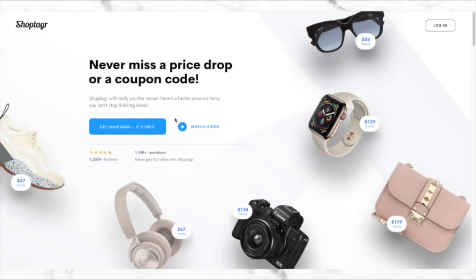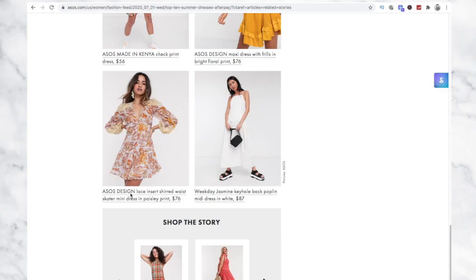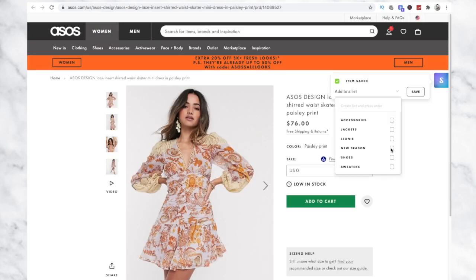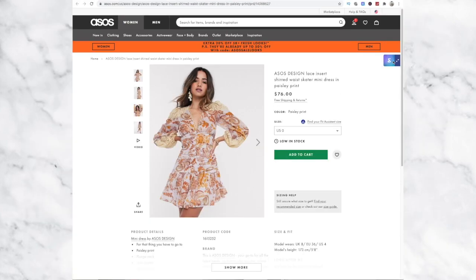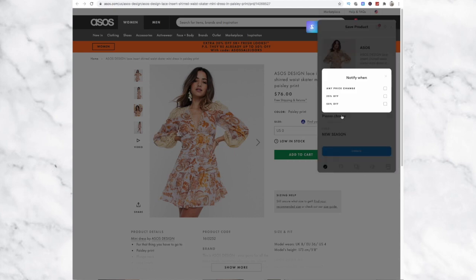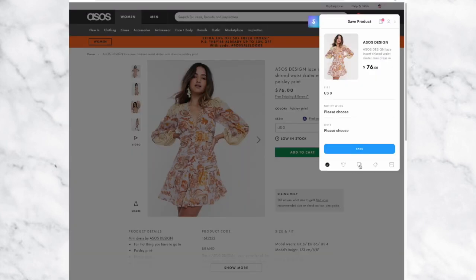If you haven't heard of ShopTagger before, listen up. ShopTagger is absolutely free — all you need to do is download the ShopTagger browser button, which sits on your toolbar. When you're shopping online and you see something you like, you just click the little button and save it into ShopTagger. You can save things into lists for easy finding, and when an item you've saved goes on sale, ShopTagger sends you an email to let you know. You can use it on your desktop or your mobile phone.